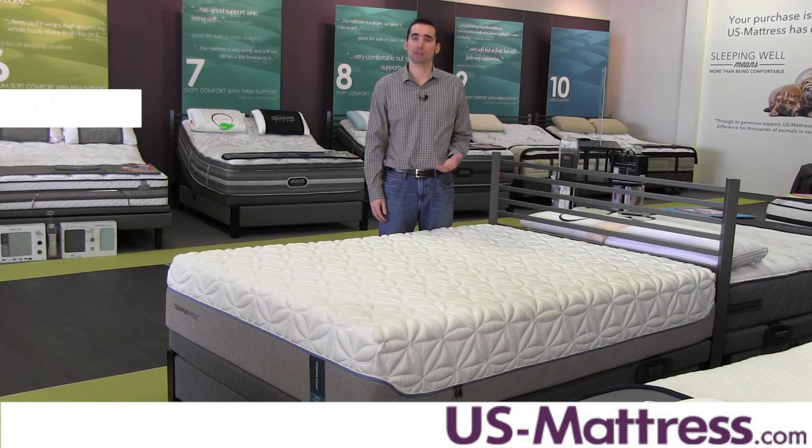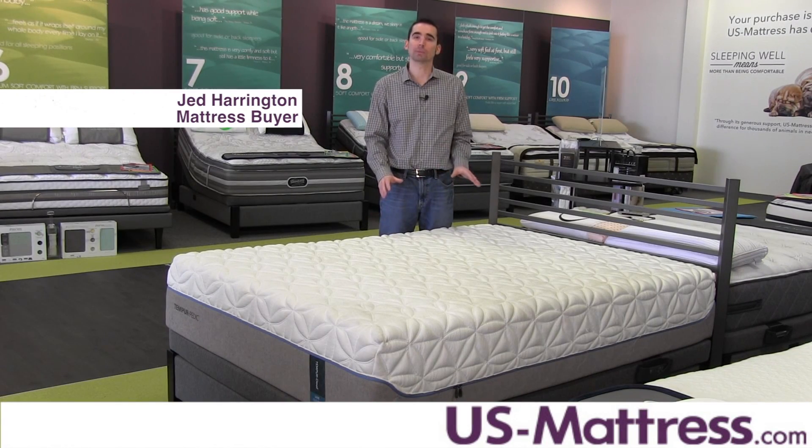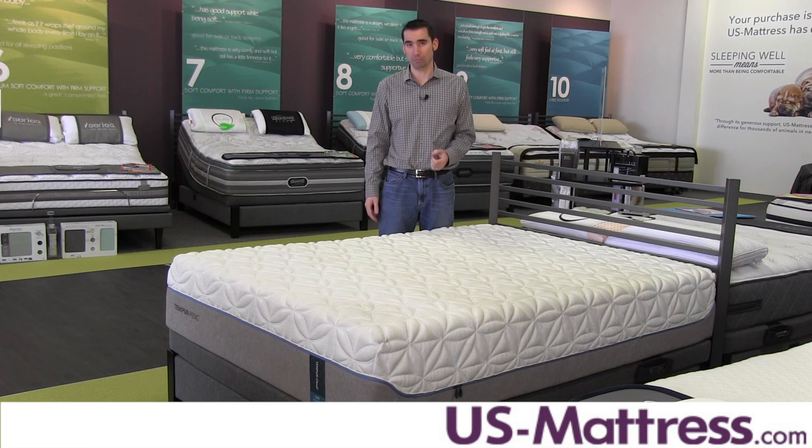If you're looking for the softest mattress in the TempurPedic collection, you found it with the TempurPedic Cloud Lux. With a comfort scale rating of an eight, this mattress is perfect for anybody who likes a mattress that has a deep, enveloping comfort that still provides good back support. It's recommended for back sleepers or side sleepers who need extra pressure relief.